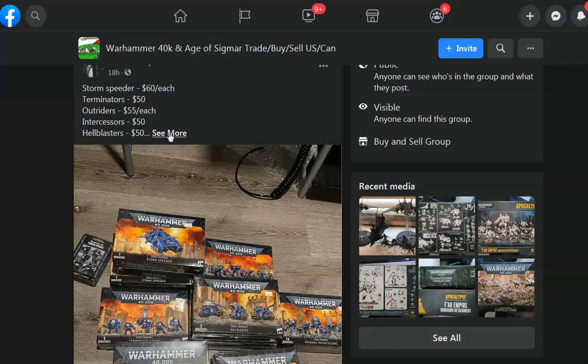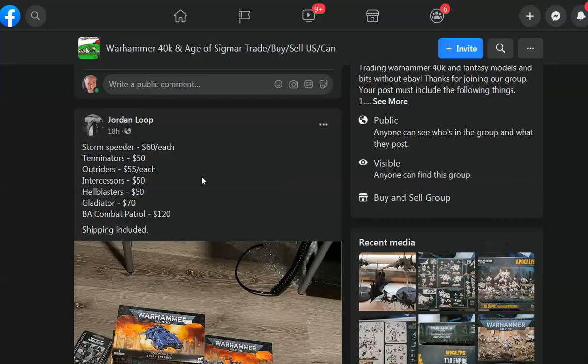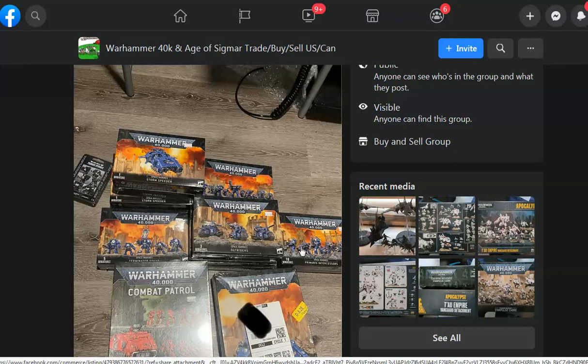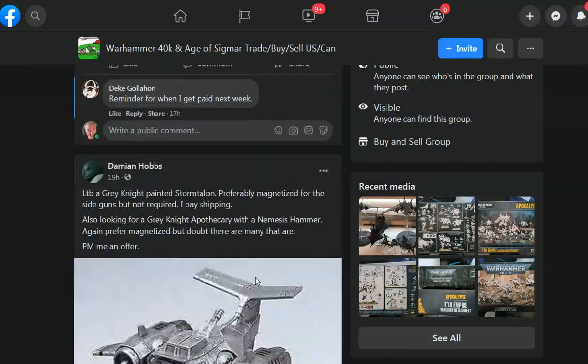This person has given us actual prices, and quite frankly this is retail or very close to retail. 60 for a Storm Speeder, Terminators at 50 — that is retail or close to retail. Outriders — yeah, this is not a great deal, unless I'm missing something, which I've been known to do before.